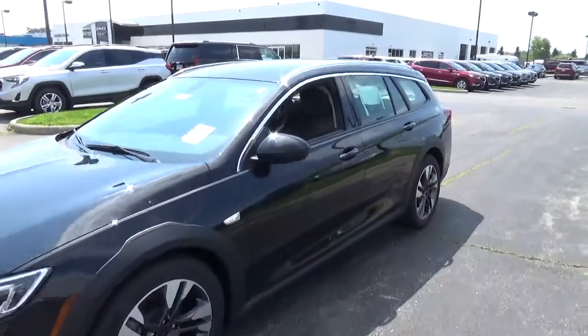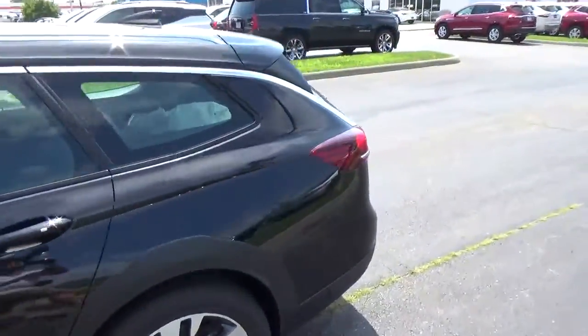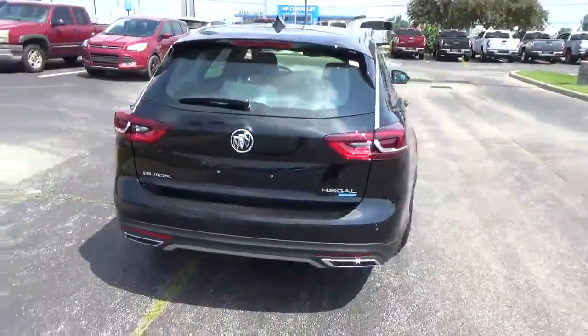Today we've got a 2018 Buick Regal TourX Essence with all-wheel drive, ebony twilight exterior and ebony interior. Two liter four-cylinder engine, automatic transmission.